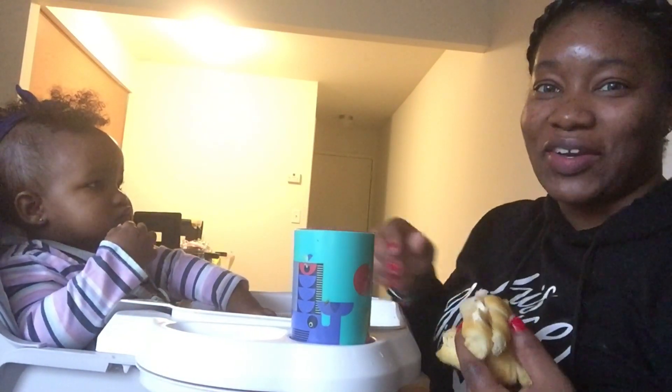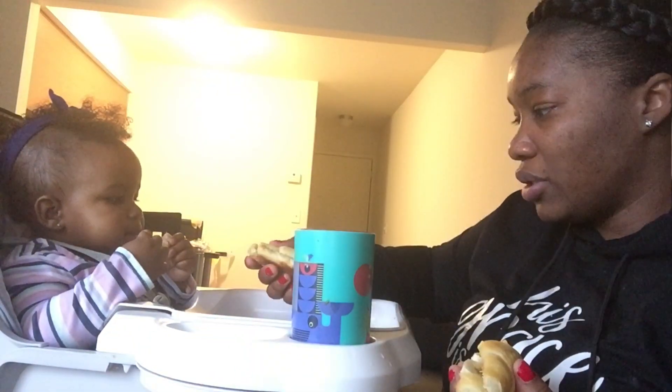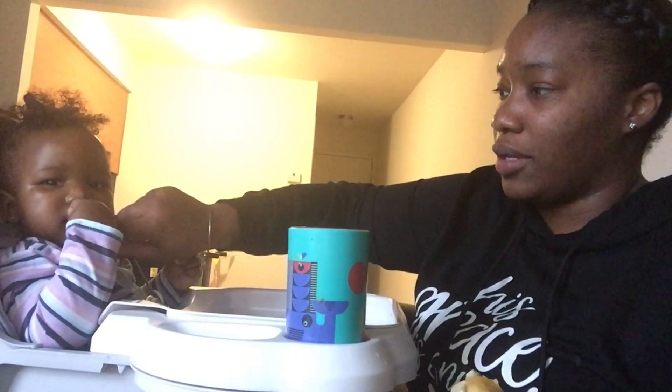I've put slices of bananas on her tray — I've learned my lesson — that's what she's eating right now. I also have some milk in her cup. I'm going to continue putting milk in her cup even if she pours it out, because I'm pushing for her to drink milk and not just juice.